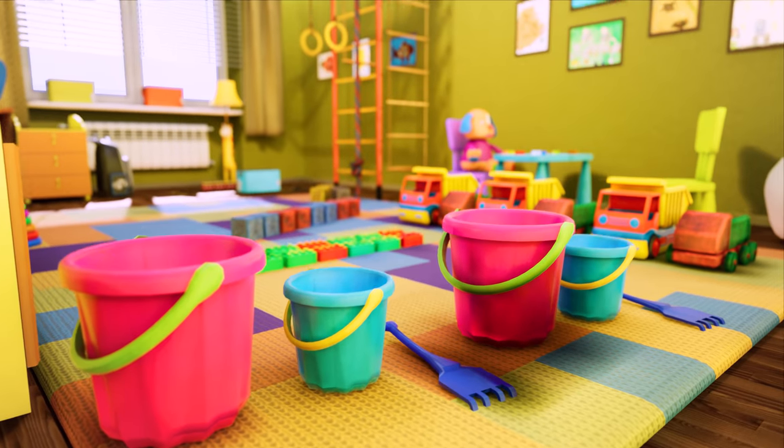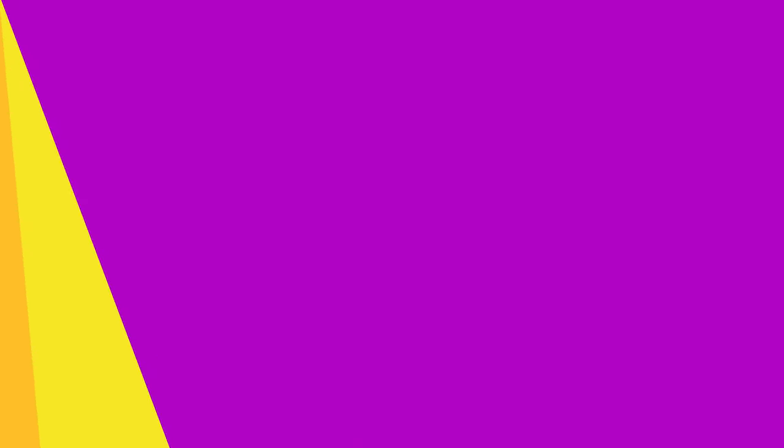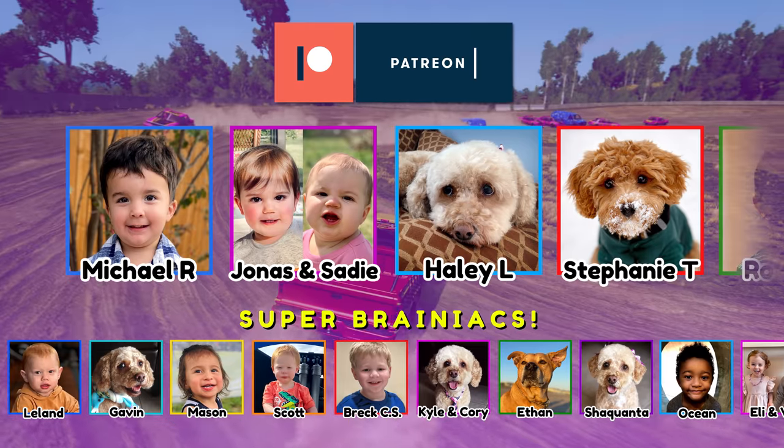Thanks for learning with us Brainiacs, you're getting so smart! Thanks to all our amazing Patreon Patrons for your support of our show.